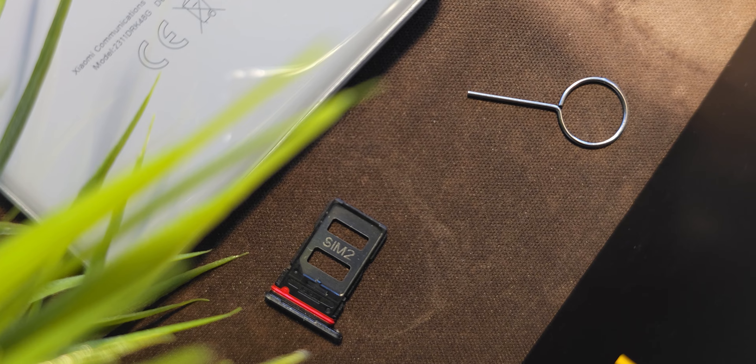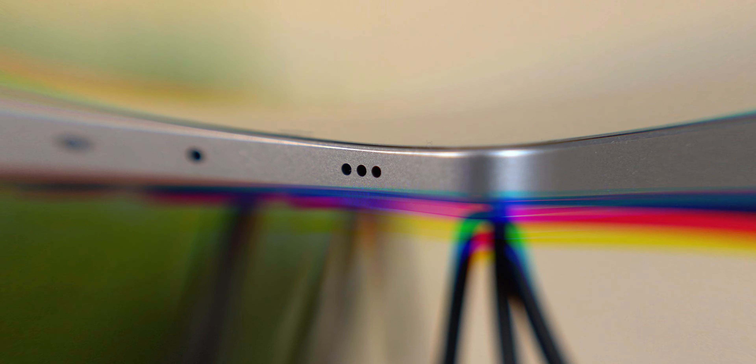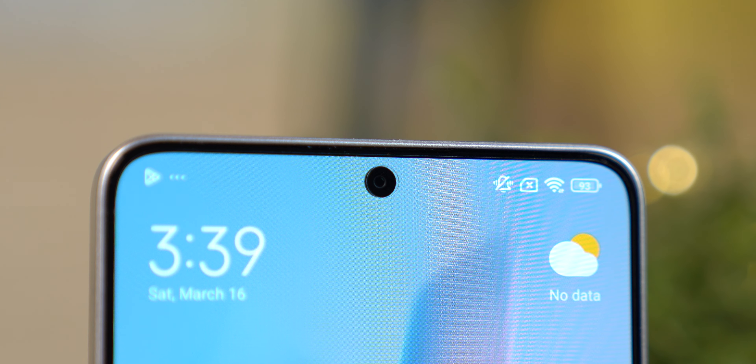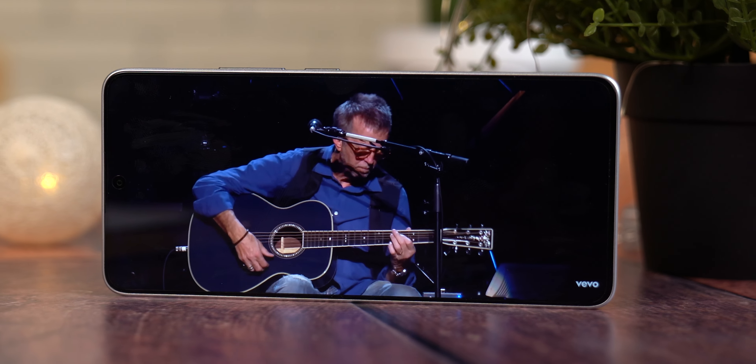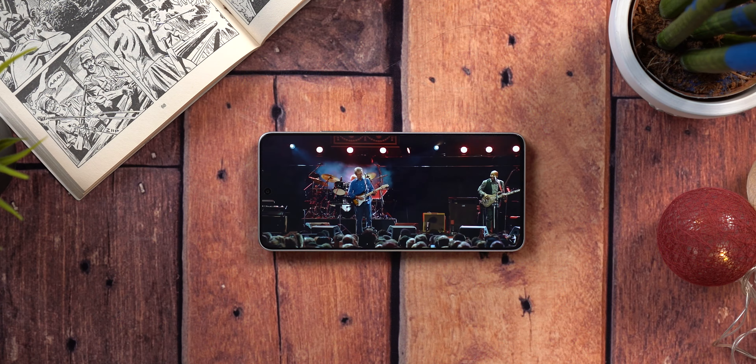Raspored konektora i tastera na ovom telefonu je poprilično standardan, s izuzetkom da na vrhu imamo IR blaster, što je uobičajeno kod ovog proizvođača. S druge strane, 3.5mm konektora za slušalice nema, i postavlja se pitanje da li to što čak i kod Xiaomi uređaja sve rjeđe vidimo ovaj konektor polako predstavlja kraj ovog standarda. Na raspolaganju su Wi-Fi 6 i NFC za bezkontaktno plaćanje, a tu je i podrška za 5G mrežu.